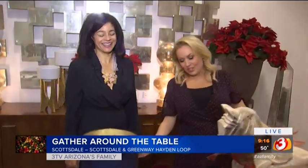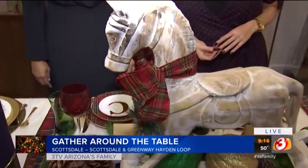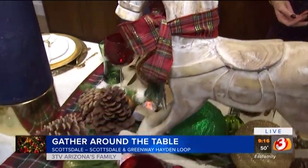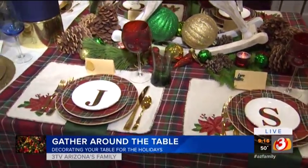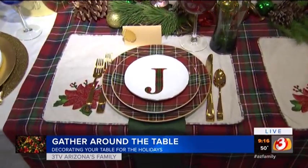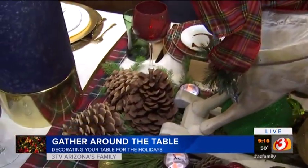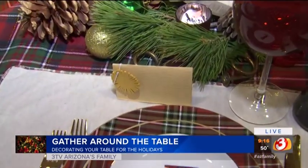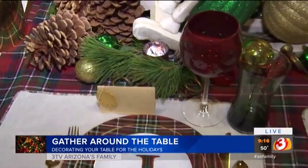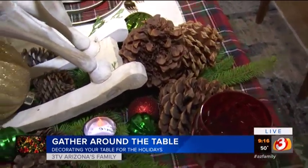Then we have our beautiful traditional look. Plaid is one of the hottest things you're seeing in tabletop as well as home decor. I created this really fun, casual dining experience with plaid for the plates and the tablecloth, the ribbon around the horse, and there's nothing like pine cones and French horns, with little name cards with ornaments. And that's something you could do yourself — I have pine cones right outside my door, so I could just collect some of those and use them for my centerpiece.